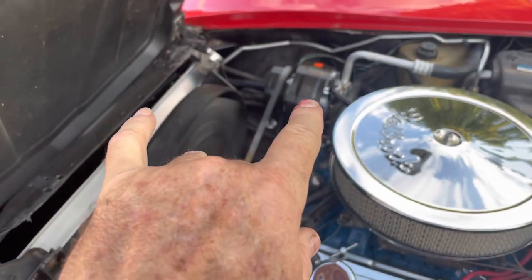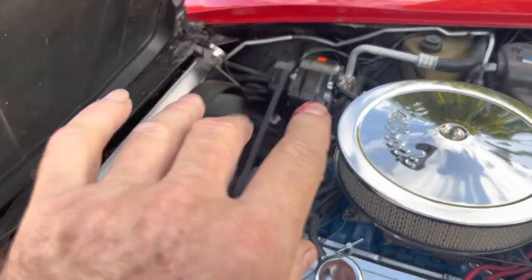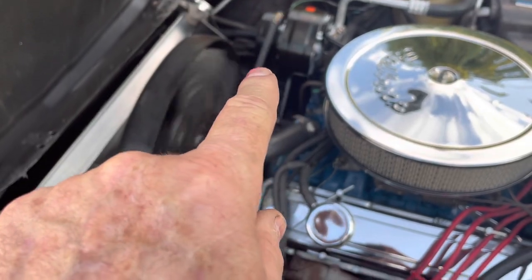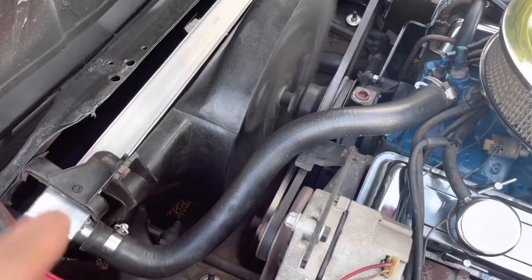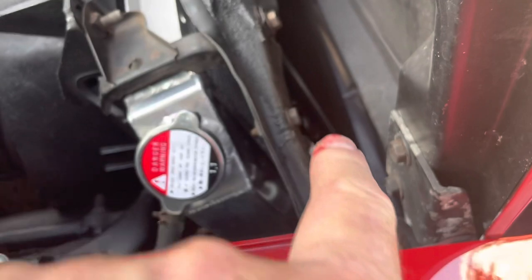I took the old clutch-style compressor out and put a brand new AC Delco compressor in here. I also put in a brand new aluminum three-core radiator, and as you can see in there, a brand new condenser for the air conditioning system.